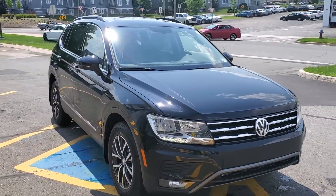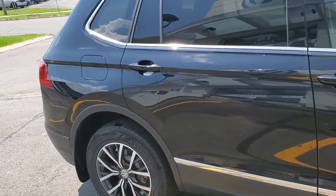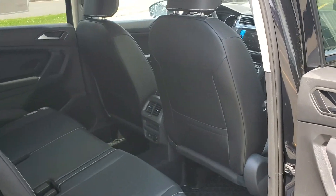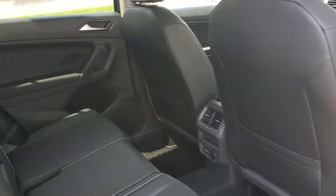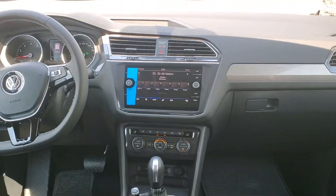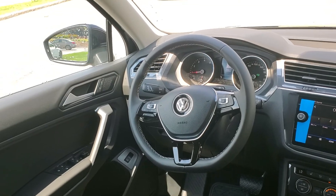This Comfortline does not have the optional panoramic sunroof for $1,200, but it is loaded. It has dual zone climate control, power windows and locks, heated front seats, rain-sensing wipers, wireless CarPlay — so that's Android Auto and Apple CarPlay — and wireless charging.